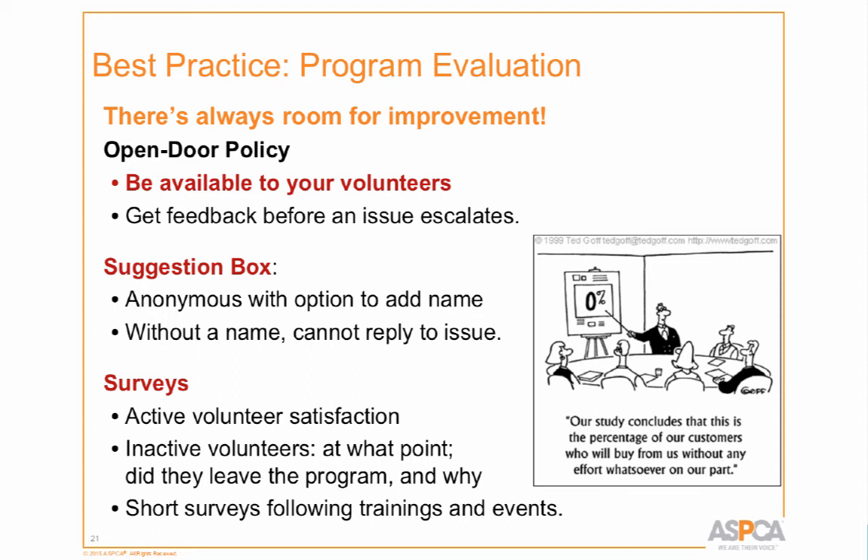We have a suggestion box in the volunteer locker room where names are optional. The one problem without a name is we can't reply. Recently a volunteer left a note about a cat named 'Big Head' — a cat with a neurological problem — which she found offensive. We agreed, changed the name, and the kitten was adopted within two days. But we were never able to tell that volunteer we heard her and acted on it. So we encourage volunteers to include their names so we can actually follow up.